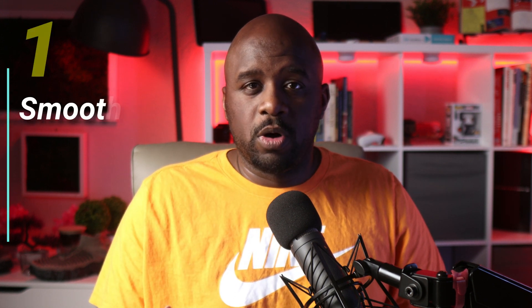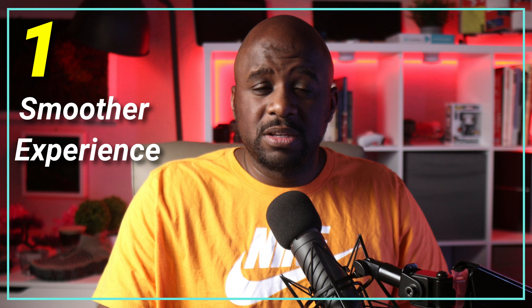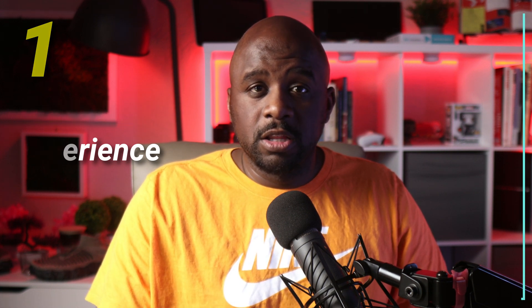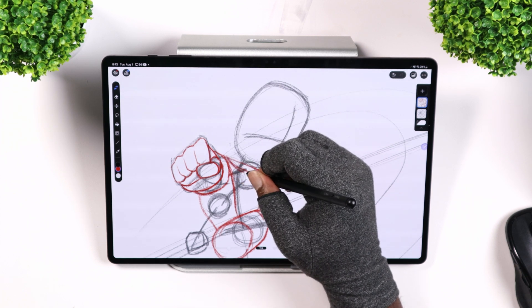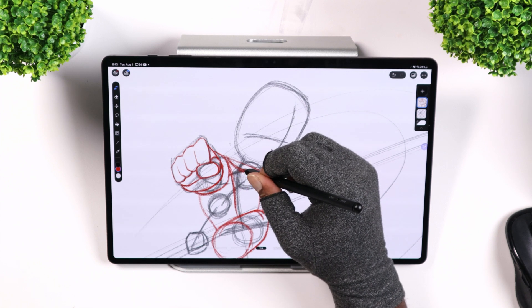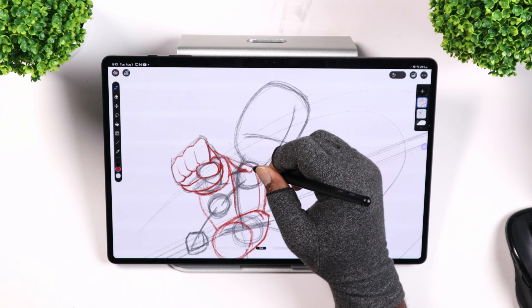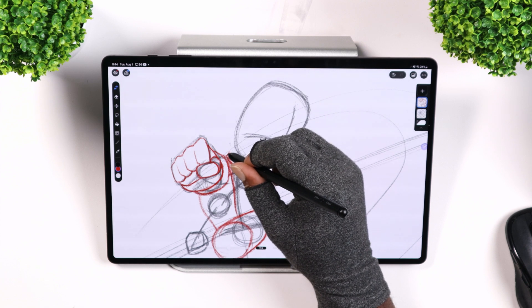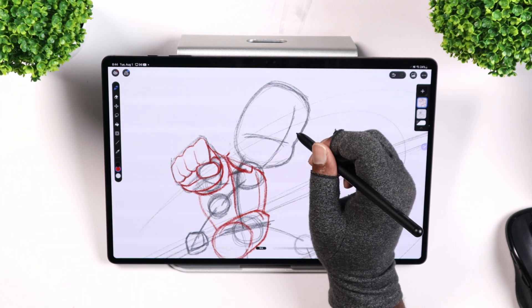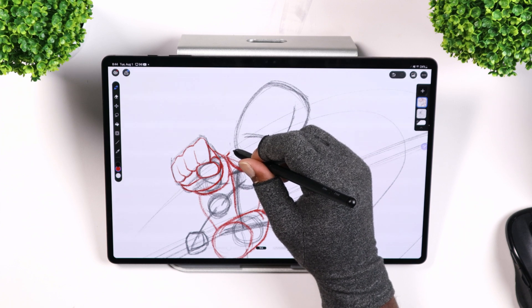So let's go through the reasons why I believe Clip Studio Paint is the best drawing application on Android. Number one: the experience. When you put the stylus on the screen it's a smoother, more natural experience. The only one that comes close is Infinite Painter — that comes in second place in my opinion — but Clip Studio Paint, when you put that stylus to the screen, it just feels and looks better. Hands down.